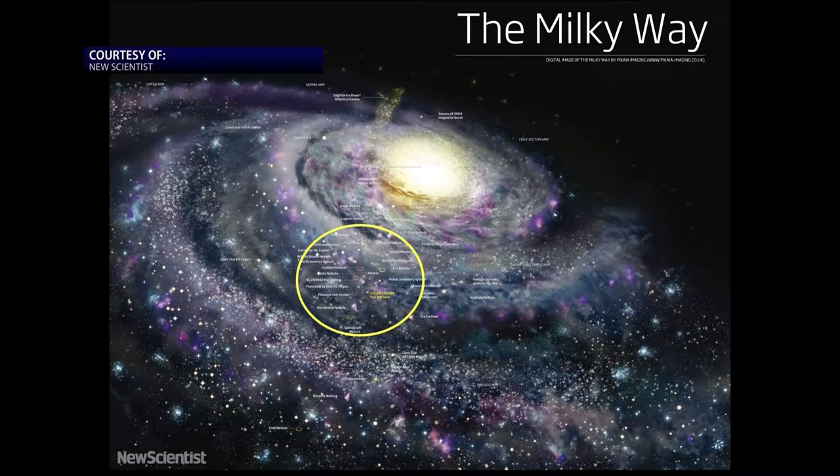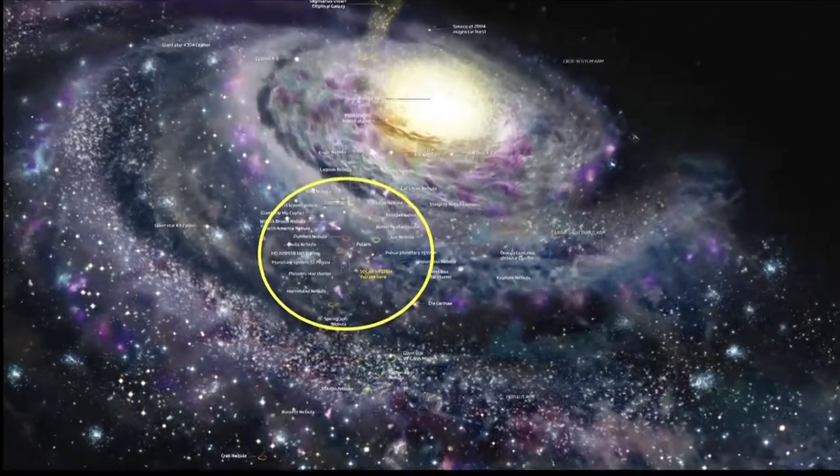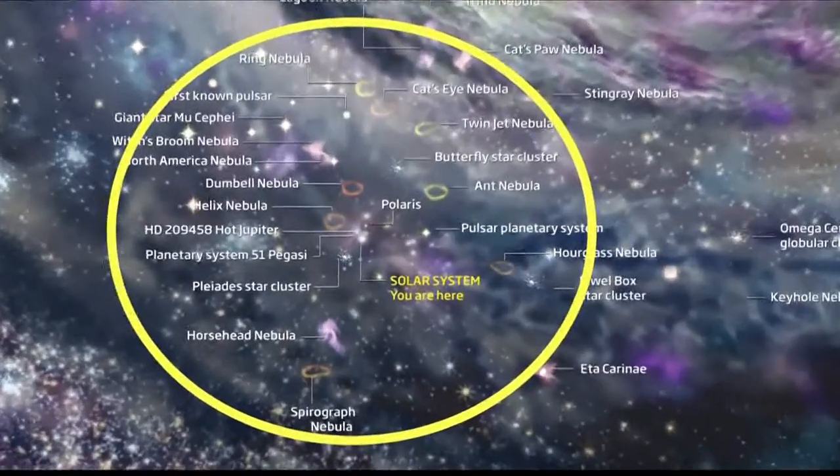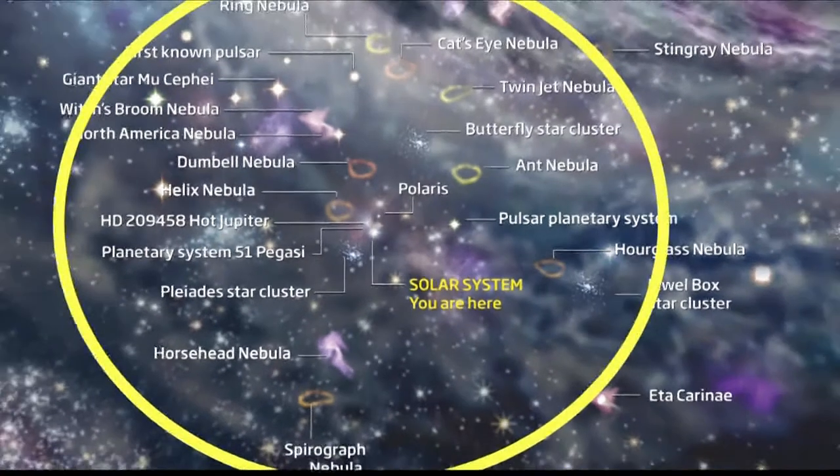This is our neighborhood, the Milky Way galaxy. Our star, the Sun, is located about halfway up through this spiral. Our entire solar system, with Earth, Jupiter, and Pluto all included, all reside in this bright dot below Polaris.